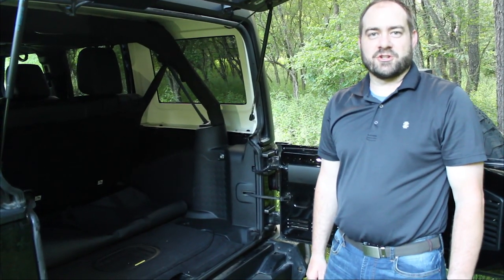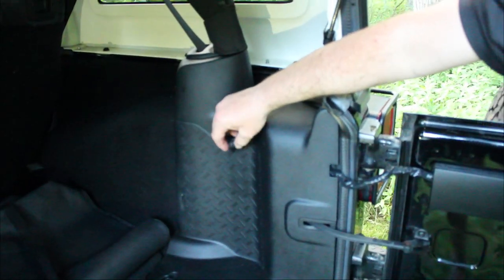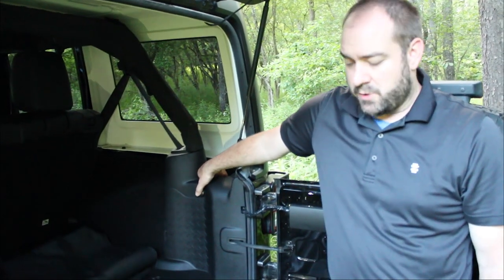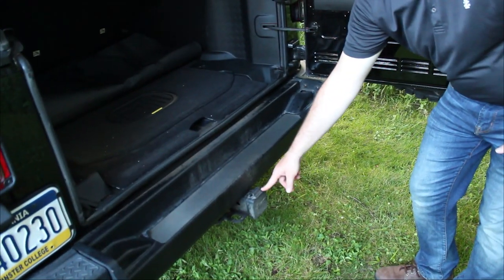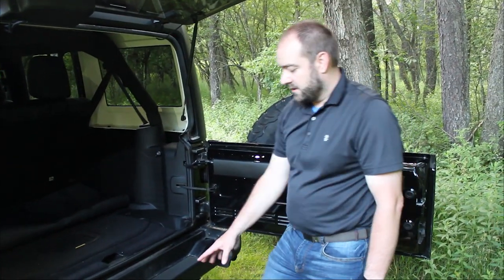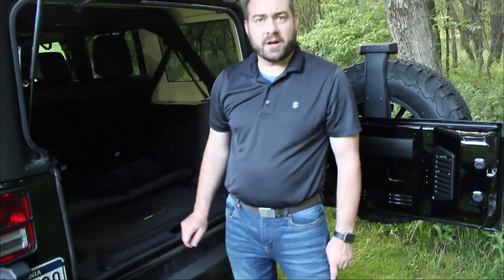Another thing I like about this winter edition Jeep is the rear power point — 12-volt power here at the back. The second thing I've added to this Jeep, in addition to the rear view camera, was the hitch. Our winter edition did not come with the two-inch receiver, but this was maybe a 15-minute project to bolt on. I got this Jeep receiver from Quadratec, and that's also where I got the D-rings.